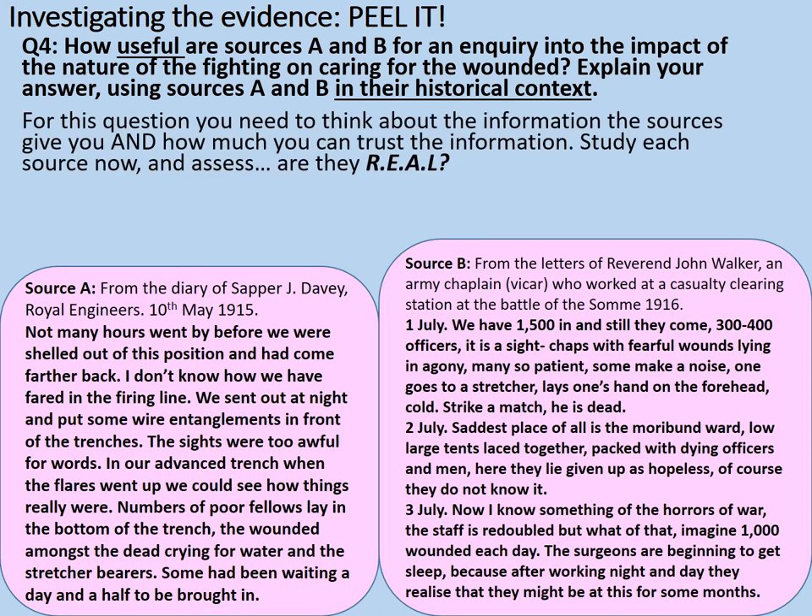For this question, you need to think about the information in the sources and how much you can trust it. Study each source now and assess: are they REAL? Note down those headings again: relevant, enough, author, limitations. Jot down a few ideas under each of those headings for each source. Spend two or three minutes doing this and pause the video now.